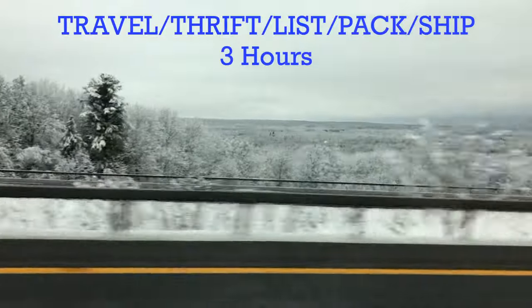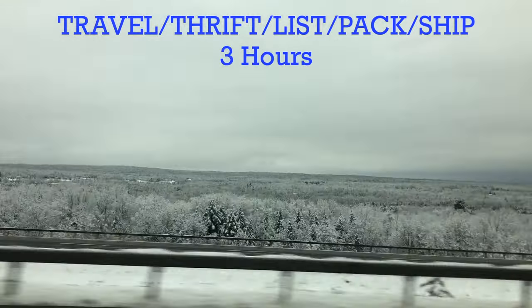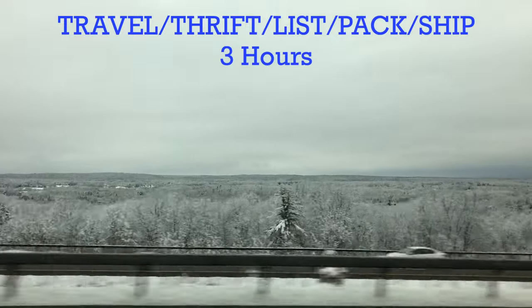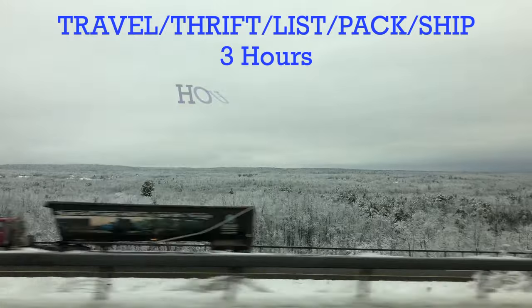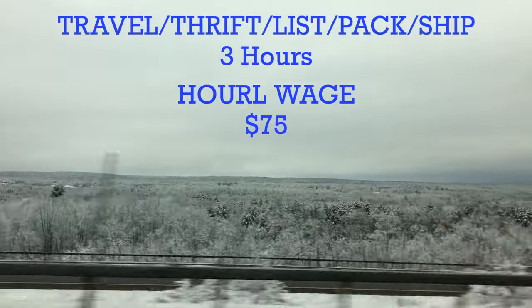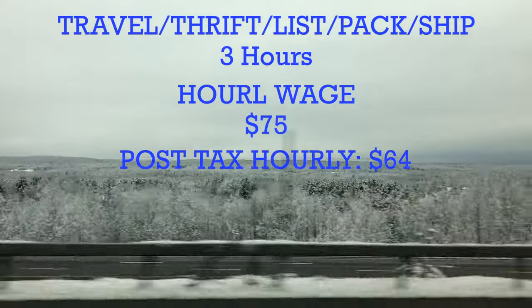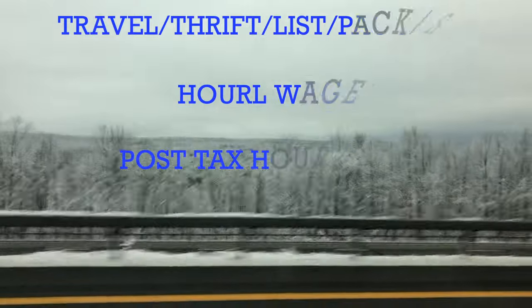Let's break that down into an hourly salary. Travel to this place was about 20 minutes. The thrift experience alone was about an hour. Listing, packing, and shipping will be another 45 minutes each — we're looking at about three hours total. Hourly wage: $75 an hour. I'll take that every time. Considering what we're taking out for taxes, we're looking at a $64 hourly wage.